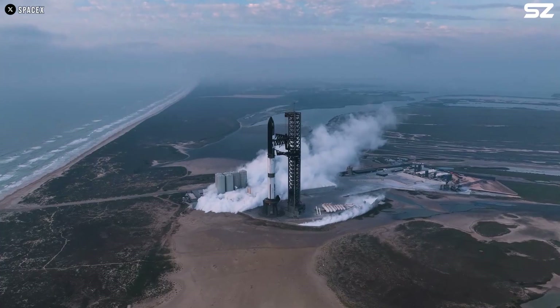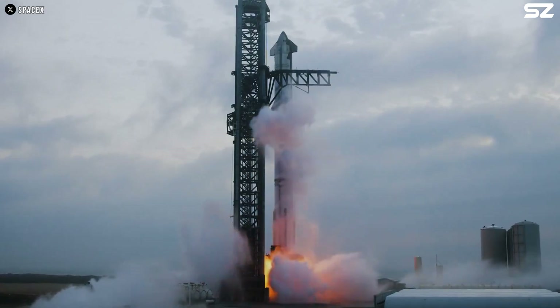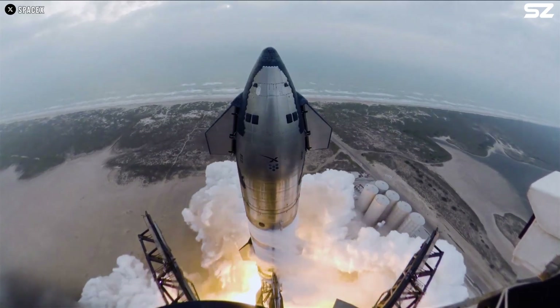Despite its significant advantages, Rocket Cargo faces several challenges before it can fully realize its potential.